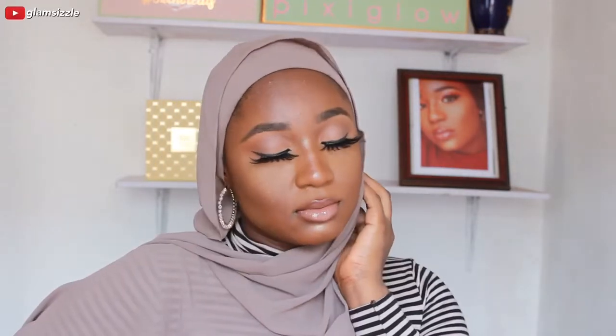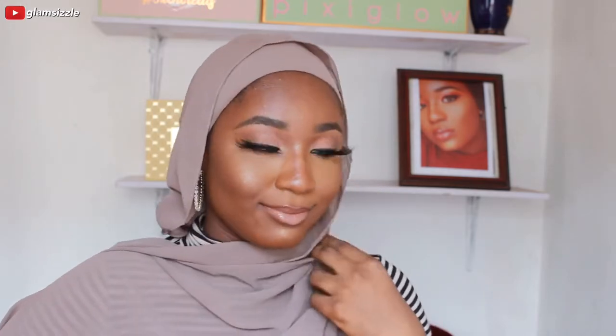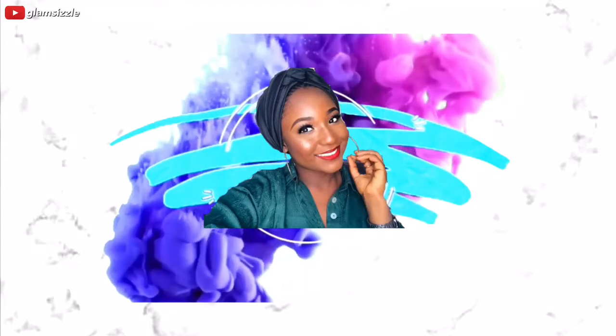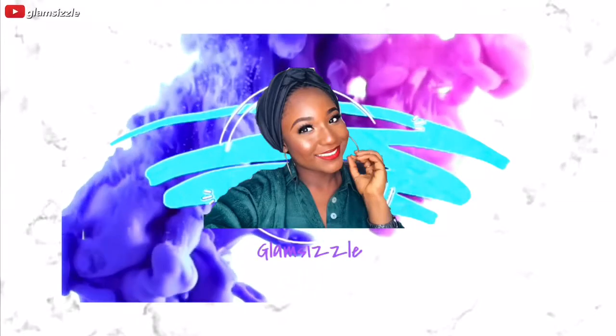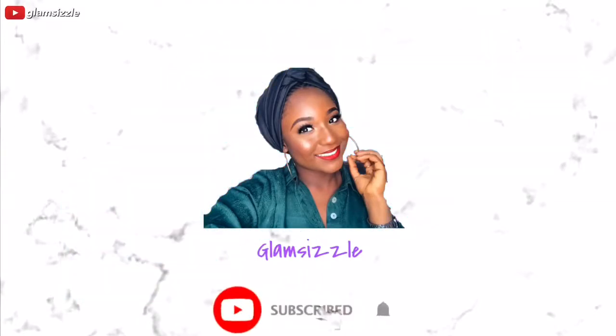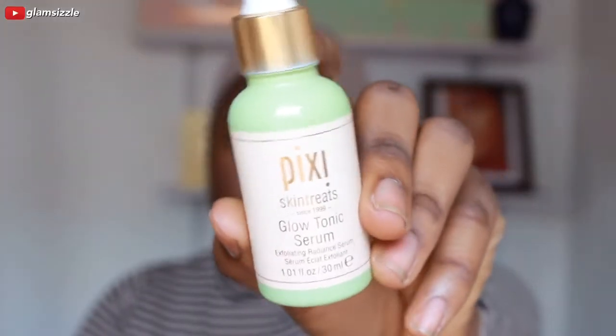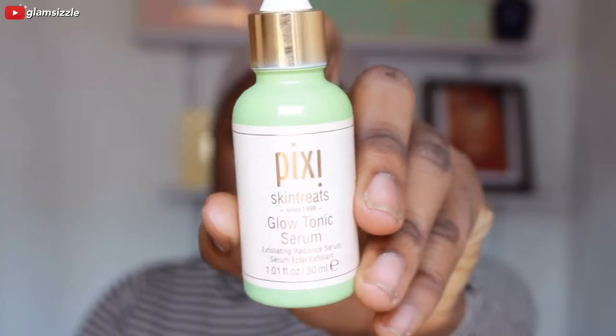Hi guys, welcome back to my channel, hope you guys are doing great. So today I'll be doing this nude look for you guys - it's not anything too serious. If you're not subscribed please do so, and if you're returning, subscribe and I will come back.